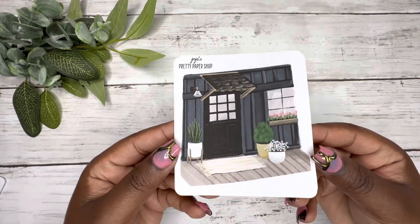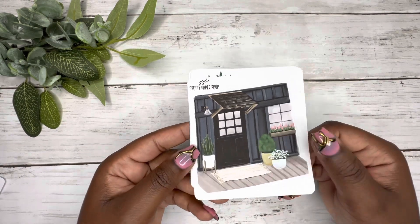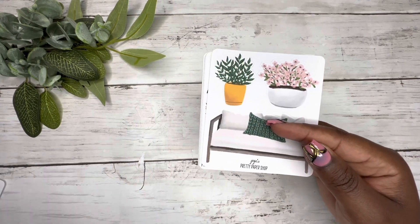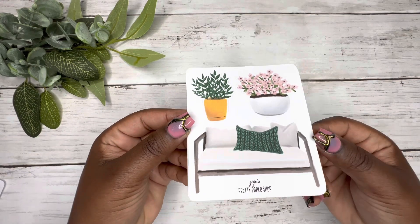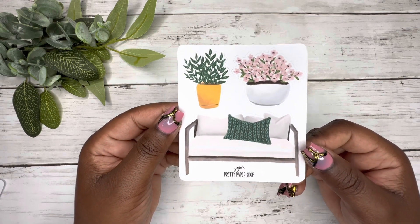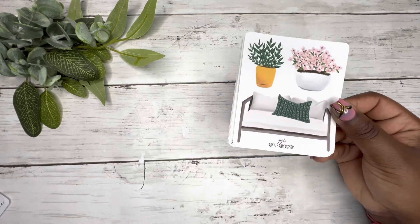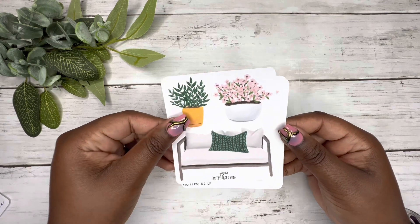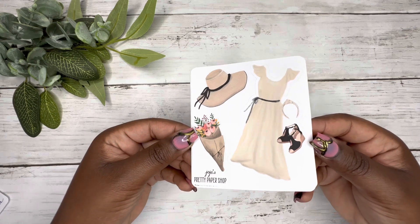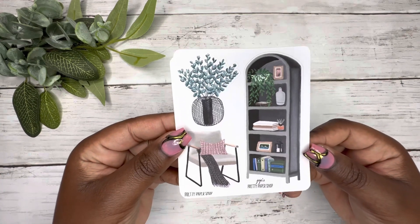If you do not follow JoJo from JoJo Pretty Paper Shop, I will put her Etsy shop down below in the description box. Also follow her on Instagram because she'll show you the process of making these stickers. Look how cute — this bench sitting out with this, oh these are so pretty!